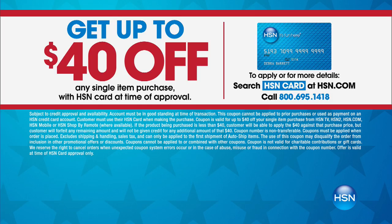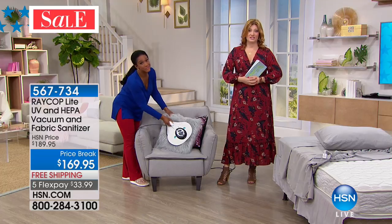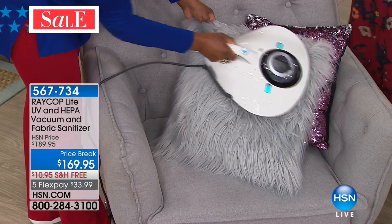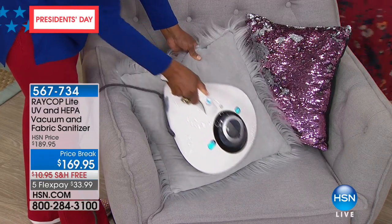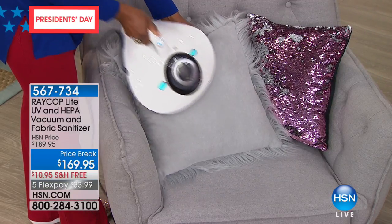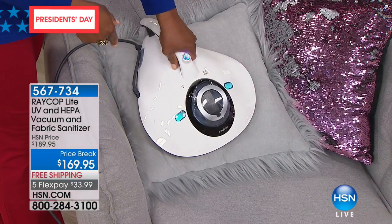With the HSN credit card, you get 40% off — bringing it down to $129.95. Typically it's $10 off, but we wanted to do a bigger deal for our customers, so we upped it to $40 off upon approval of the HSN credit card, with free shipping included.